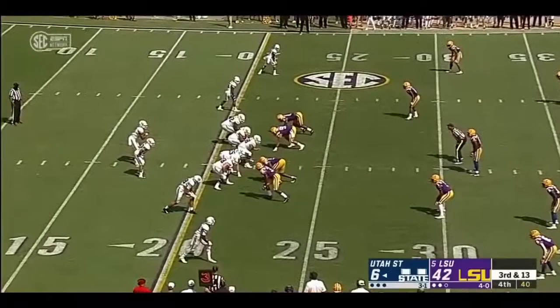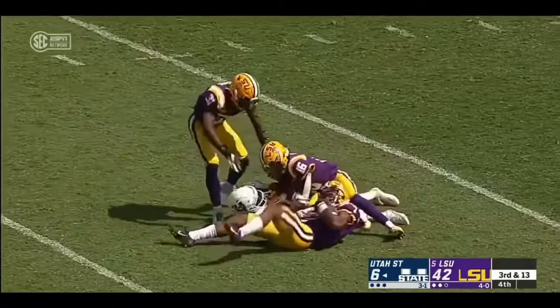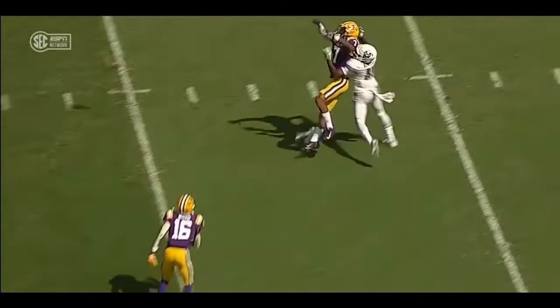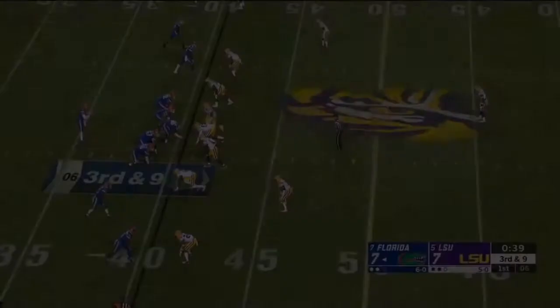Throwing up and that one might be intercepted — did Delpit hang on? He did, want an interception. But watch him at the highest point here, fight off the receiver and look at the hands to hold on to this football as he is trying to rip it out of his hands. And that's why many experts believe Grant Delpit would be a first round pick next year.